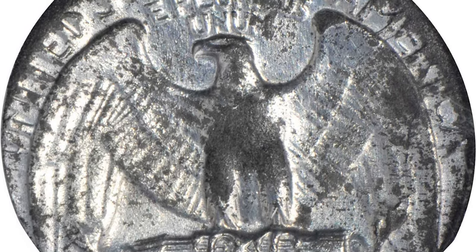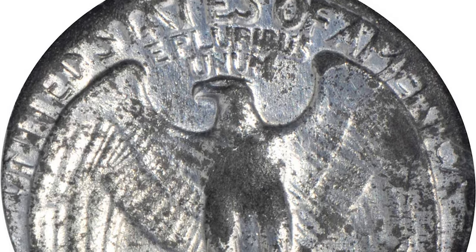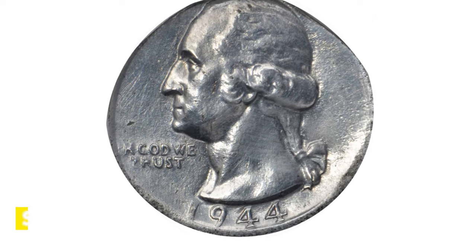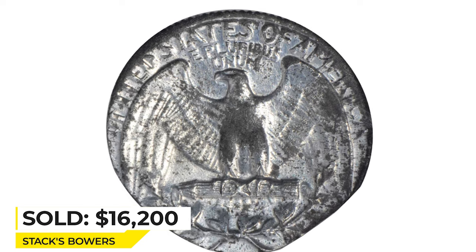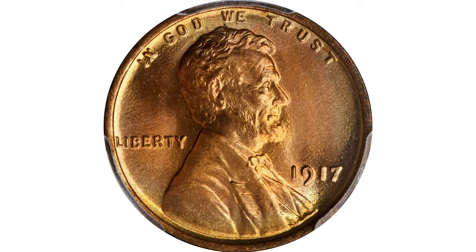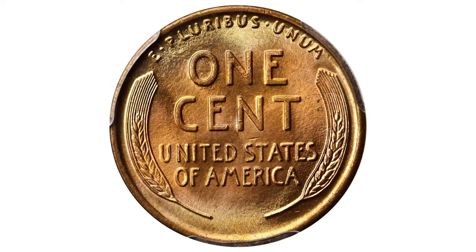The obverse is bright and satiny. The reverse is a bit darker with light granularity and scattered oxidation. Sold for $16,200 at Stack's Bowers. Moving on to this 1917 Lincoln cent with double die obverse, graded Mint State 67 Red by PCGS.